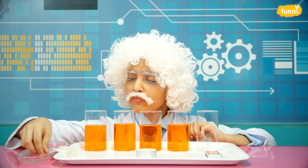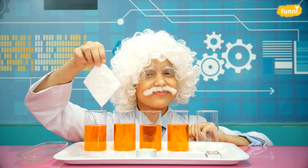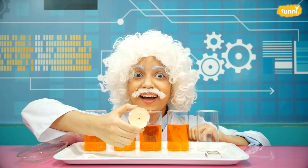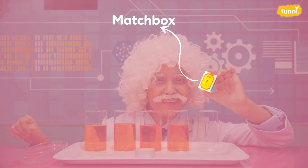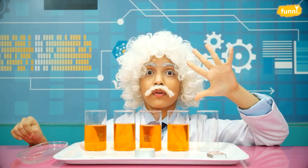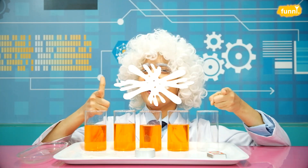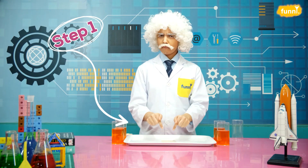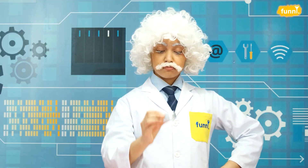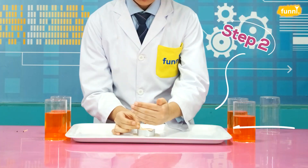Number two: a wet cloth. Number three: a candle. Number four: a matchbox. And number five: a tray. Let's go! We begin with the wet cloth — place it in the center of the tray. Now grab the candle and place it on top of the cloth, and now we light the candle.